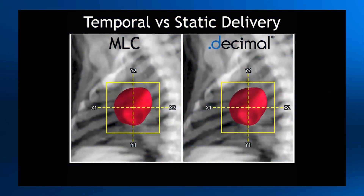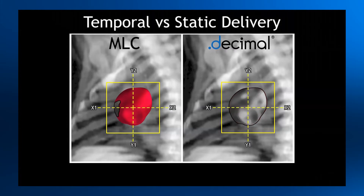This video illustrates the difference between the segmented delivery of MLCs on the left and the static delivery of compensators on the right. The difference in the time it takes to treat the field is apparent. Now multiply that difference by 7, 10, or 12 fields, and you can understand how treatment times can be greatly reduced using compensators.